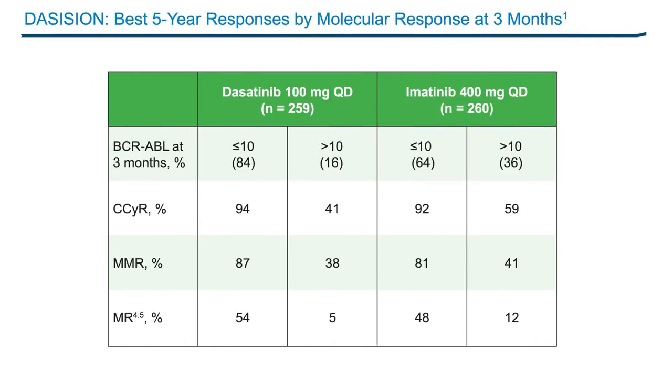Similar outcomes were noted when assessing molecular responses at important time points, such as three months. Substantially more patients treated with dasatinib achieved BCR-ABL less than 10% at three months — early molecular response — with 84% for dasatinib and 64% for imatinib. Patients who achieved the less than 10% transcripts at three months have a significantly better probability of eventually achieving a complete cytogenetic response, over 90%, compared to those with more than 10% transcripts, which is somewhere between 40% to 59%.